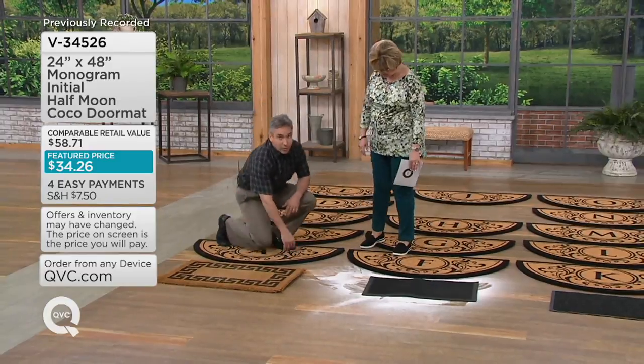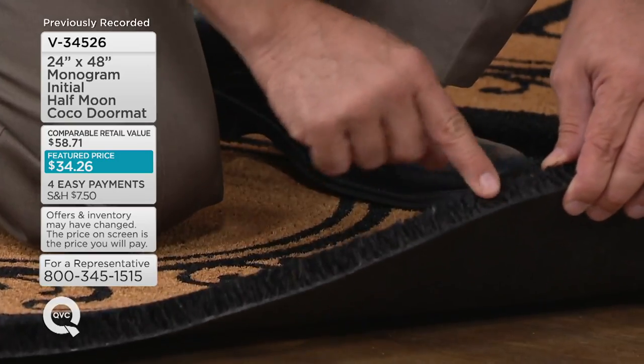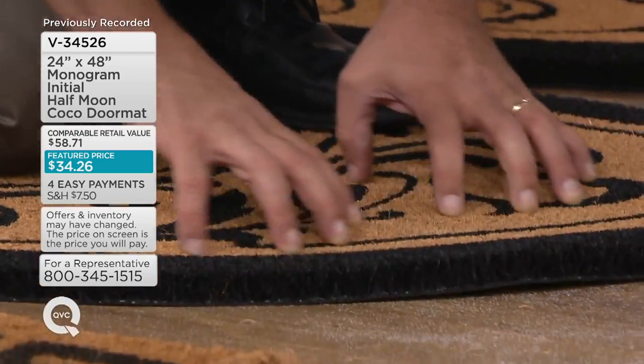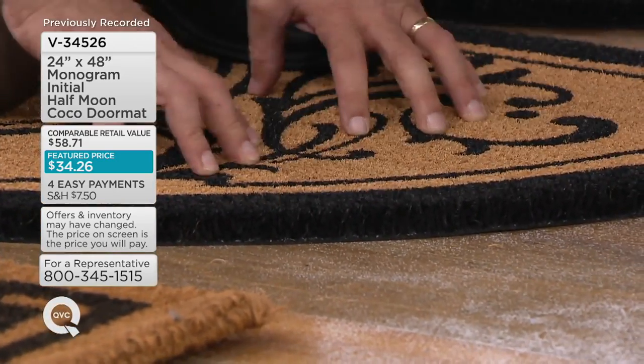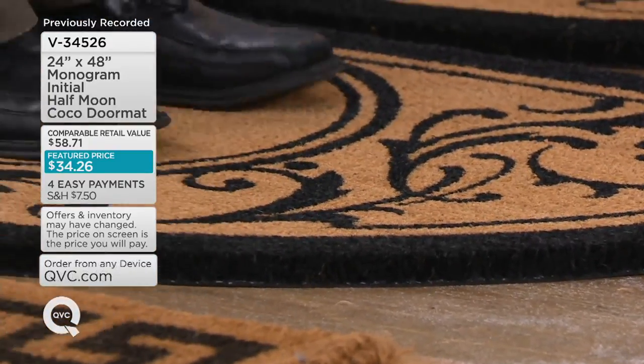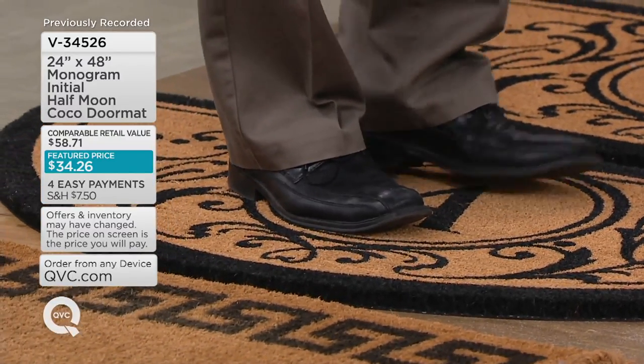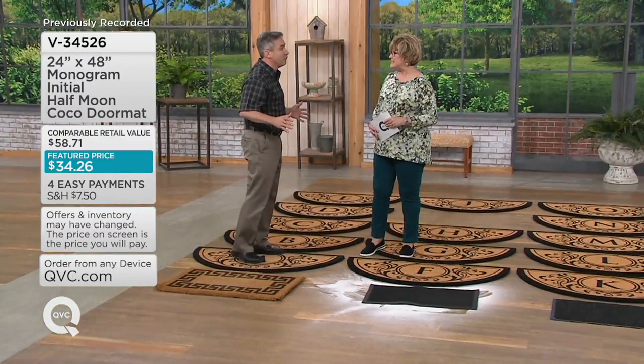What we did was put a PVC backing on it, and that does two things for us. First, it stands all these fibers straight up so they give you the scraping power you need to leave the dirt at the door. And when I rub my feet on this, the mat stays put. So this mat is going to look beautiful and elegant for all of your guests for a very long time.